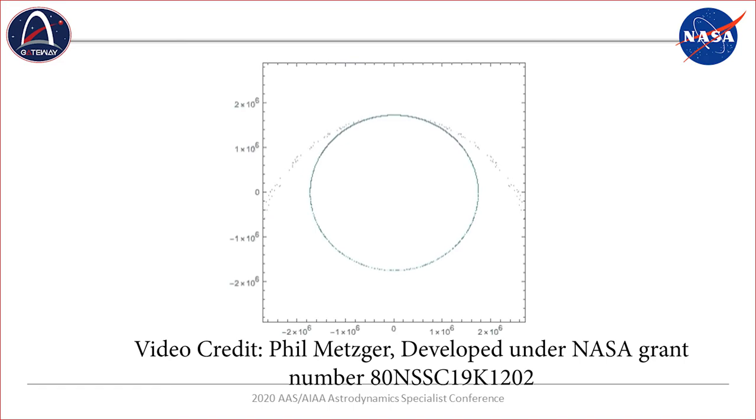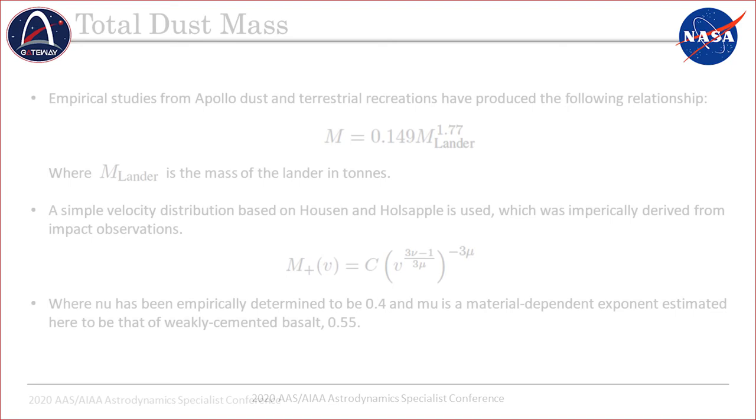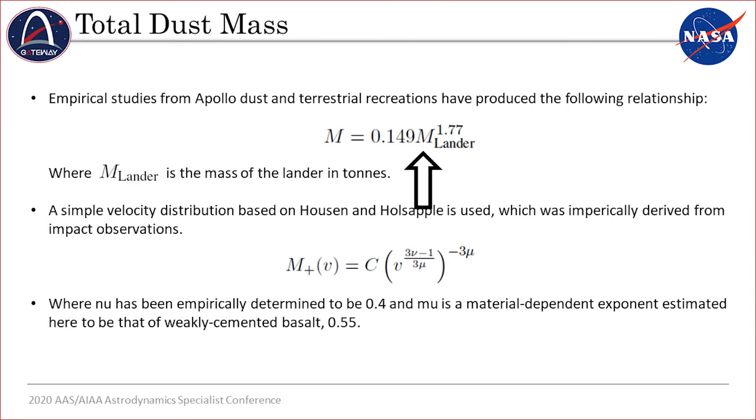To approximate the amount of dust that can be ejected, we introduce a number of approximations based on empirical data, mostly from Apollo. Observational data from Apollo has produced an approximation for ejecta mass as a function of lander mass, where M-lander is in metric tons. This formula provides total ejecta mass, but it doesn't really describe the velocity distribution associated with that mass.